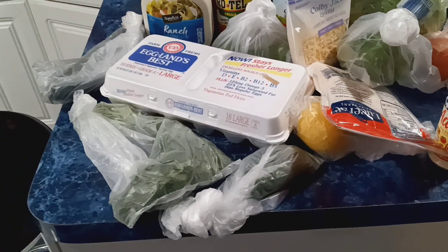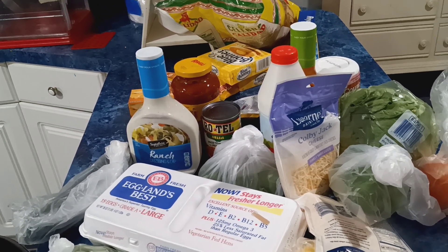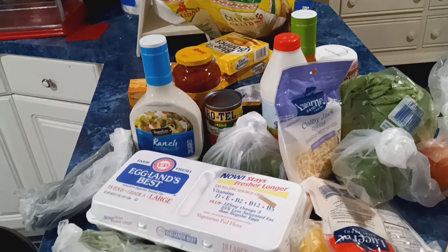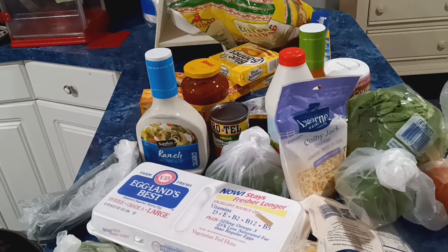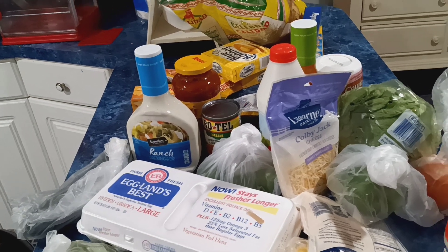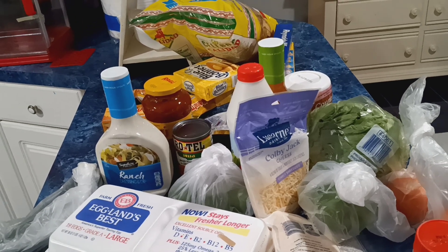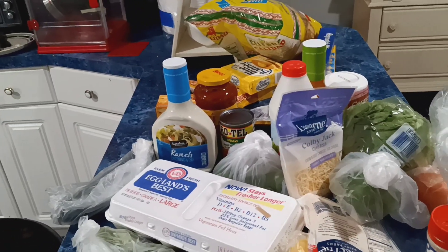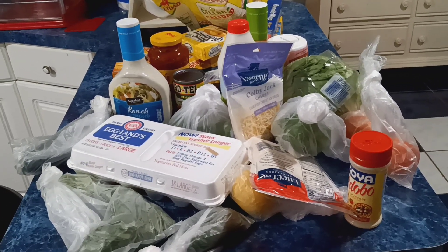Yeah y'all, this is everything I picked up. I hope you guys enjoyed this video — like, comment, subscribe, and hit that bell to be notified when I upload another video. If you have any bad weather coming, be safe out there. I saw an accident on my way home from the store, so y'all be careful. This is your girl Kiki and I am out — peace, love, and hair grease, and happy Monday, bye!